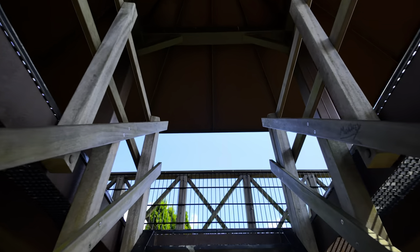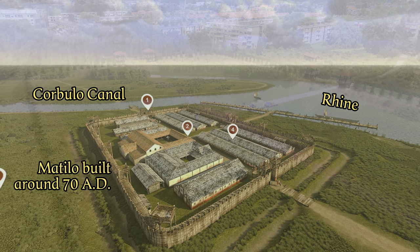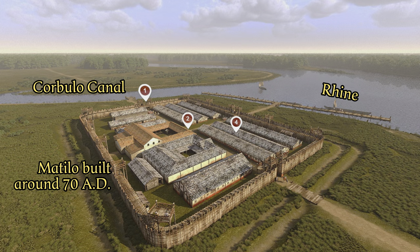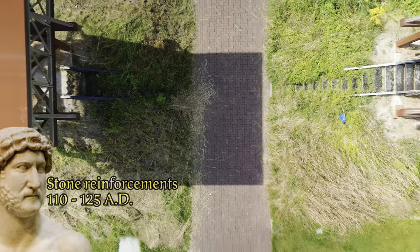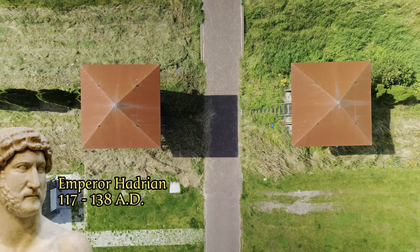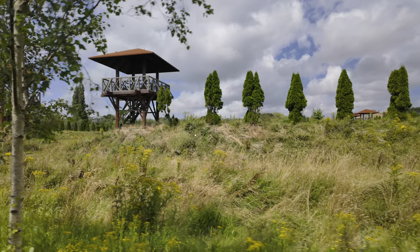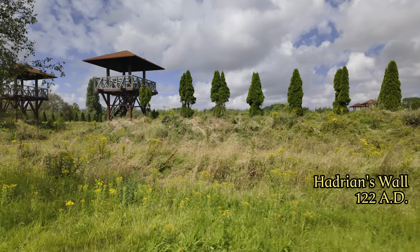This original fort was made of wood and clay around 70 AD. Between 110 and 125 AD, the fort was reinforced with tough walls, perhaps to accommodate the passing Emperor Hadrian in 122 AD, who was on his way to the United Kingdom to order the construction of his famous wall there 10 years later.